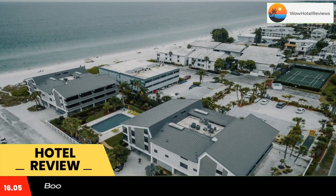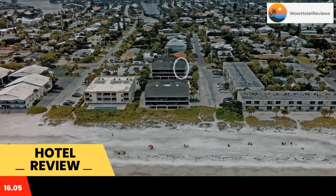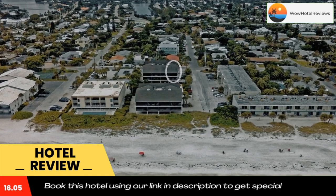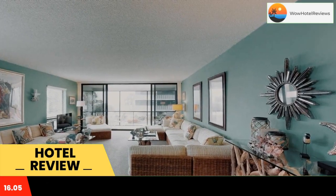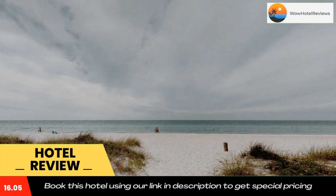West Winds is located on the beachfront in Holmes Beach, a few steps from Anna Maria Island and 1.3 miles from Holmes Beach. The property is around 1.8 miles from Anna Maria City Pier, 1.5 miles from Anna Maria Island Historical Museum, and 1.7 miles from West Coast Surf Shop.